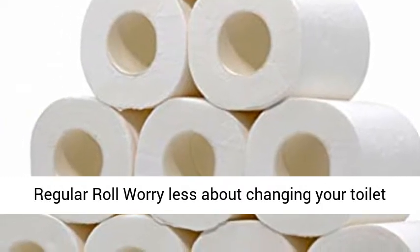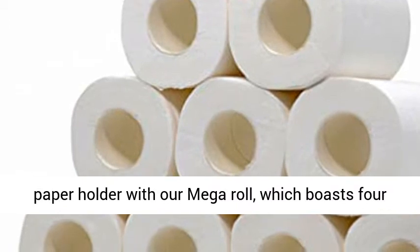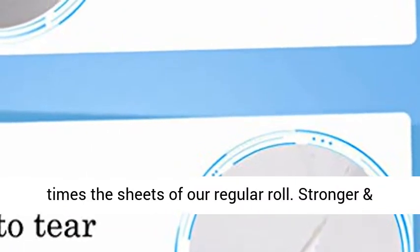Mega equals 4x a regular roll. Worry less about changing your toilet paper holder with our Mega Roll, which boasts 4 times the sheets of our regular roll.